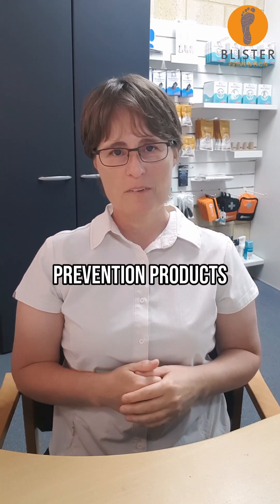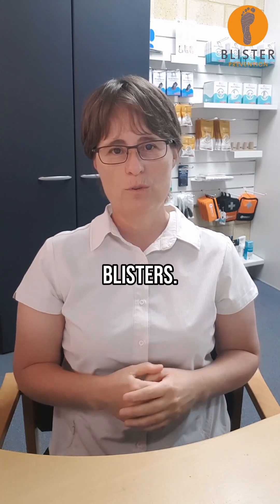Click here if you want to learn more about blister prevention products, tools and techniques that address the root cause of blisters.